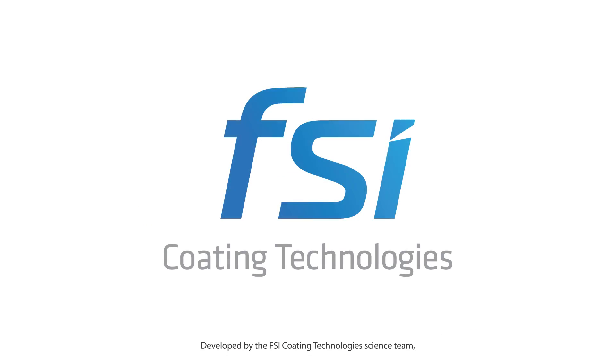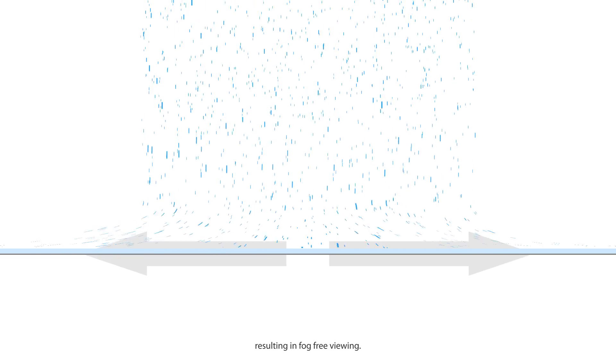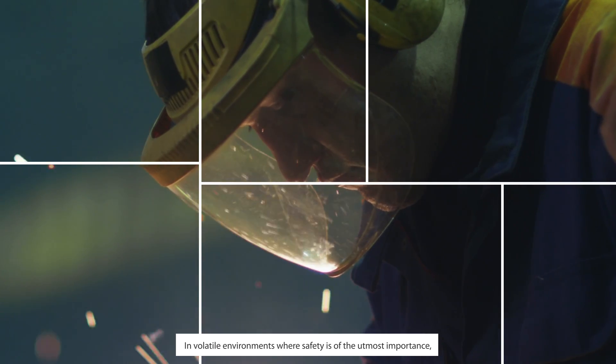Developed by the FSI Coating Technology Science Team, VisGuard causes water droplets to spread invisibly, resulting in fog-free viewing. In volatile environments where safety is of the utmost importance,